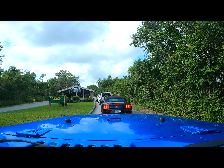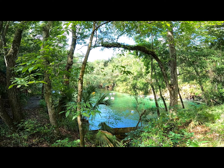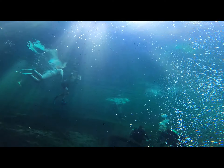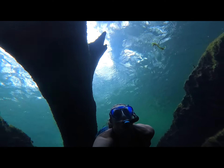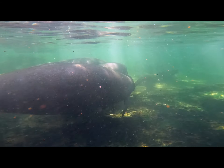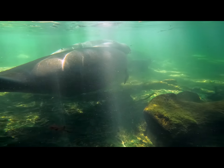That's about 30 minutes from Daytona Beach. What's not to love about Blue Spring? 72-degree water year round. You can scuba, snorkel, or just swim right there at the spring head. On any given day, there's a good chance you'll even see a manatee, or two, or three.